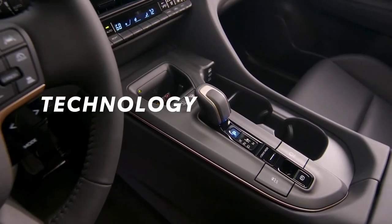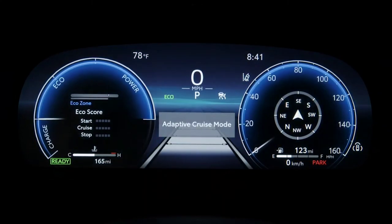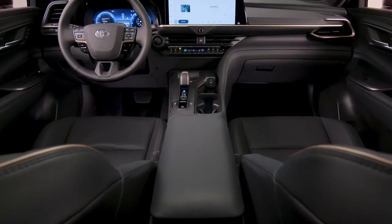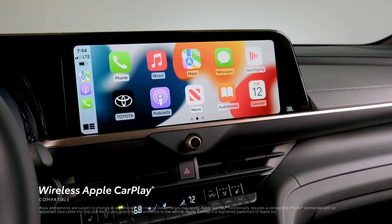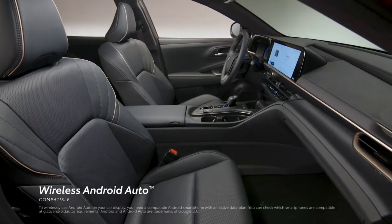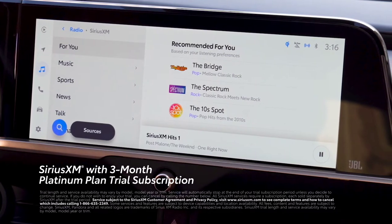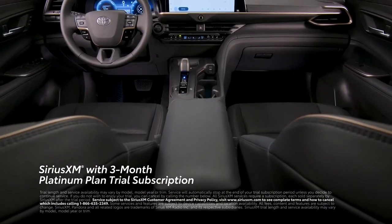The Toyota Crown is not shy about using advanced tech to reinforce its driver-centric experience. There's a standard 12.3-inch digital instrumentation panel to keep crucial info clear and visible, and a 12.3-inch audio multimedia touchscreen to keep favorite content just a tap away. Crown features standard compatibility for wireless Apple CarPlay, which connects drivers to Apple Music, Maps, Messages, and other favorite apps from the iPhone. Wireless Android Auto compatibility makes it easy to stay connected to Android devices. Plus, there's a standard 3-month SiriusXM Platinum Plan trial subscription that includes over 165 channels available in-cabin.